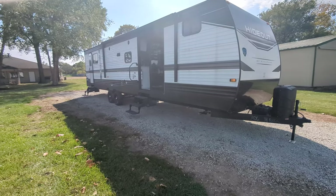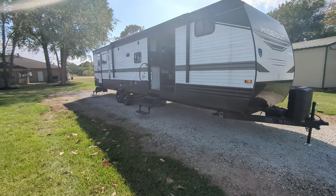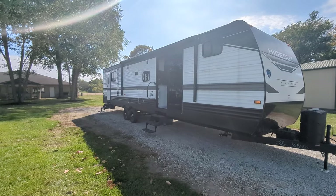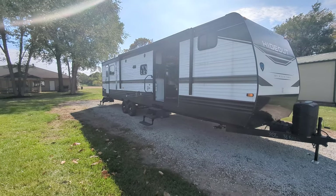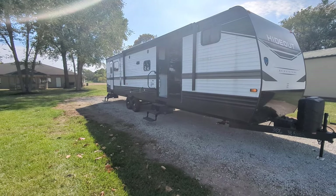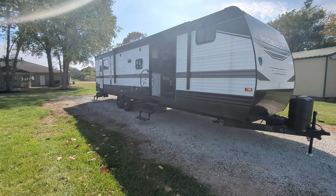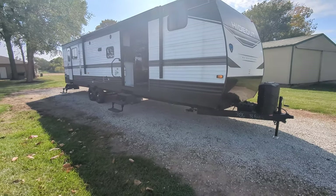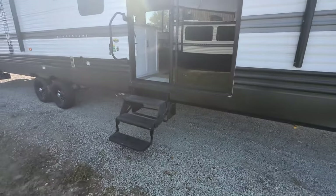It does have a heated and enclosed underbelly, but it is not a four-seasons camper — it's extended-season camping, which means you can start out earlier in the year and stay out later. There's a nice big powered awning on this. You do have power out here, so if you want to set a TV, ice maker, blender, or outside speakers out here, you can.